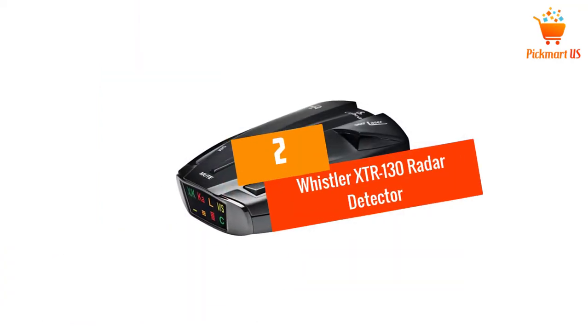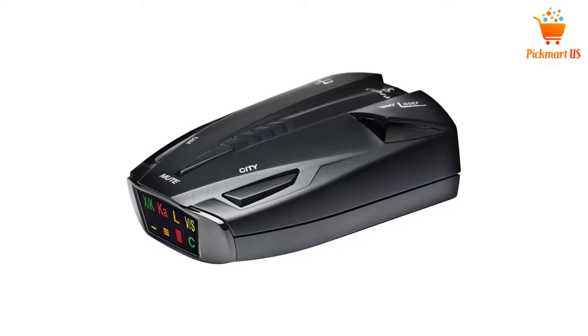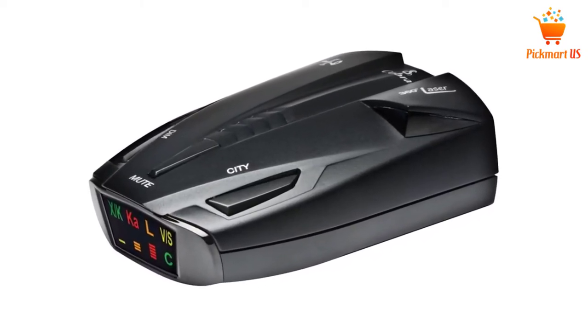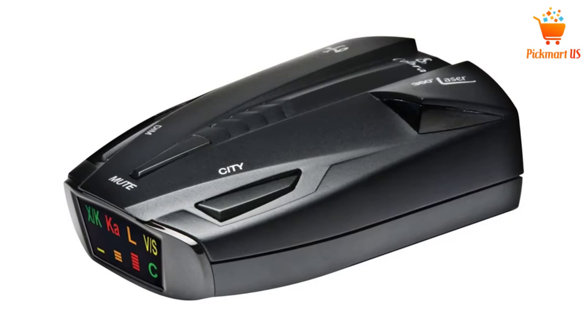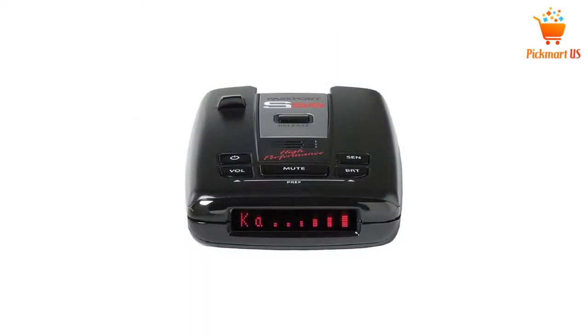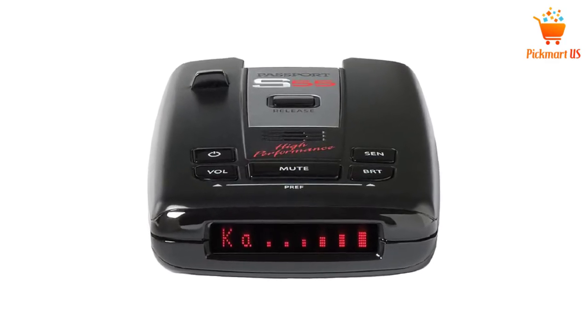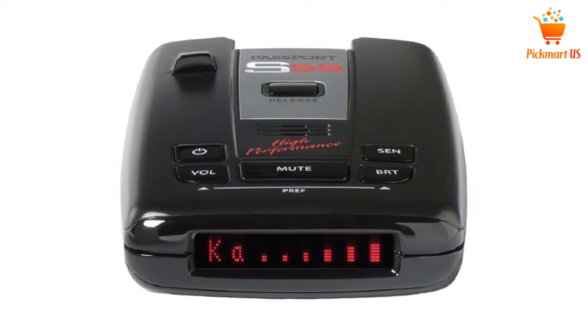At Number 2: Whistler XTR-130 Radar Detector. With this radar detector, you are going to bid farewell to the speed tickets. This unit features a highway mode which offers complete audio as well as a visual warning for the radar systems. Also, this detector gives a laser detection of 360 degrees.